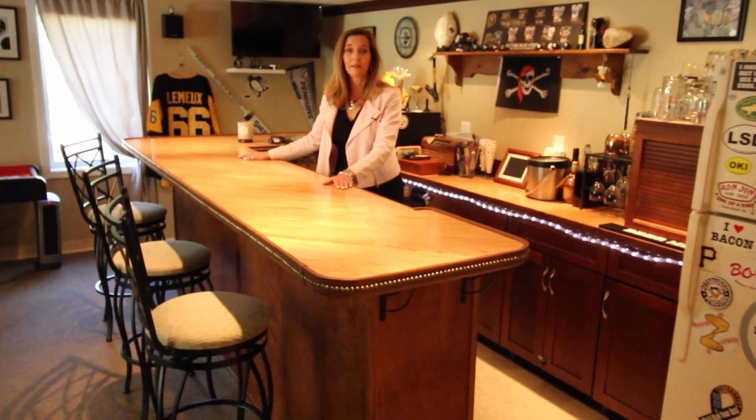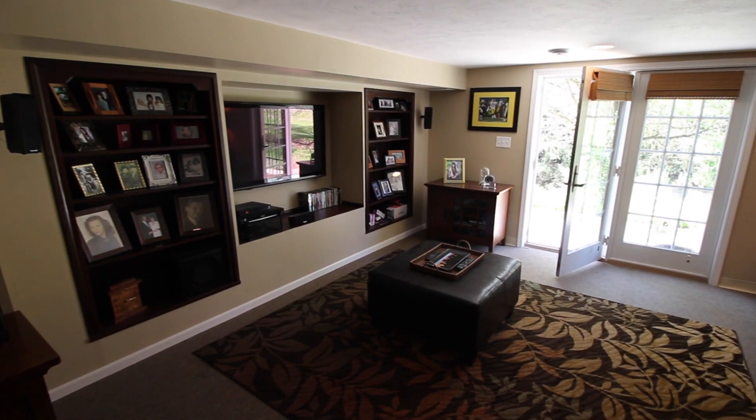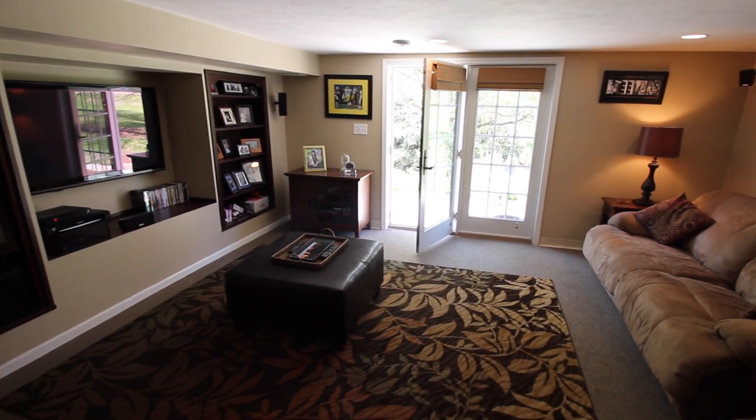Entertainment is easy in your finished walk-out basement. You have everything covered from the wet bar to the entertainment area. And from there, you can walk straight out into your beautiful yard.